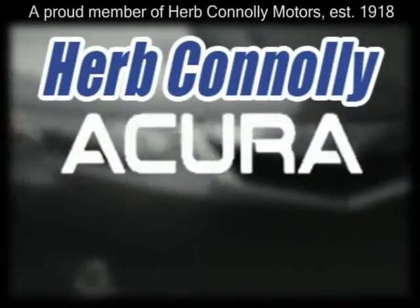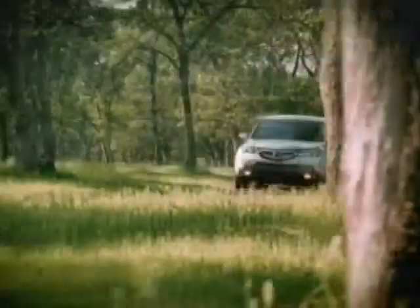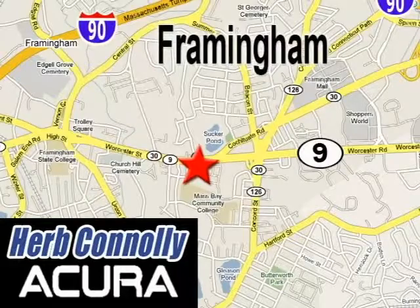Herb Connolly Acura. Meeting and exceeding expectations one customer at a time. Stop in today. We're conveniently located at 500 Worcester Road, Route 9 in Framingham, Massachusetts.